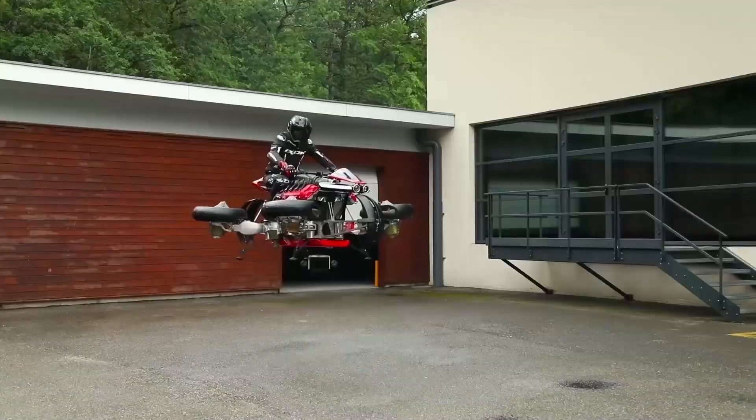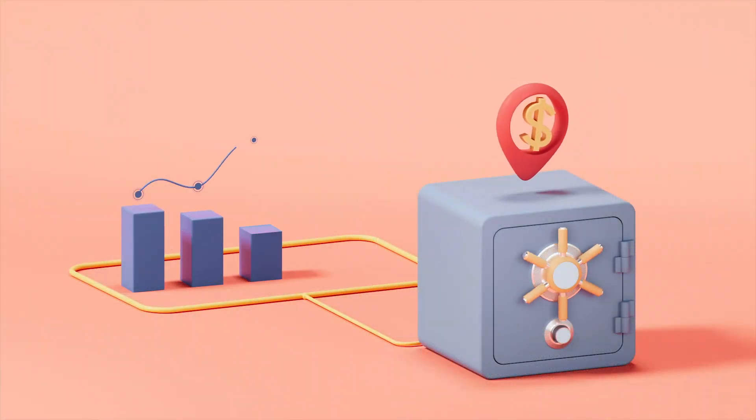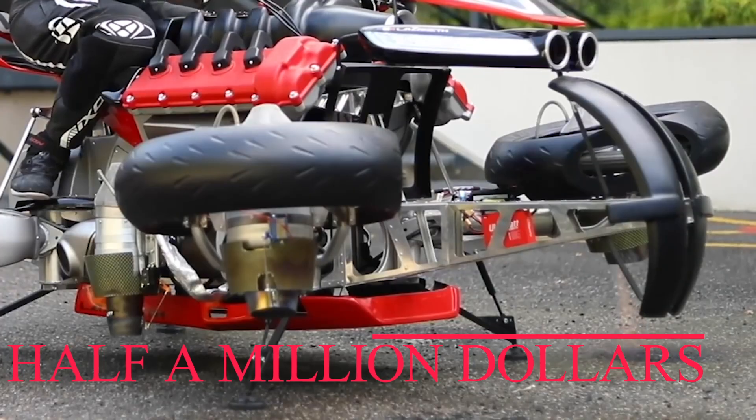If you're interested in Lazarus-aided flying, you might want to start saving up now, because there will only ever be 5 LMV 496 units produced and each one costs a staggering half a million dollars to buy.